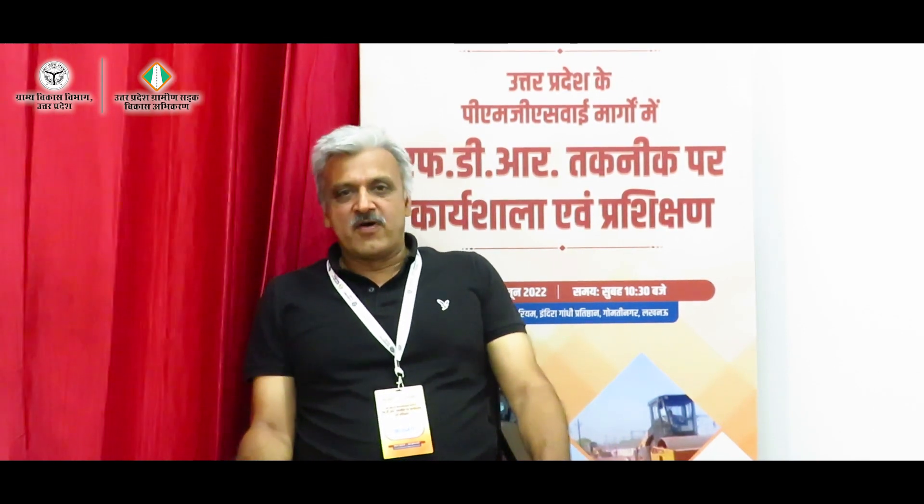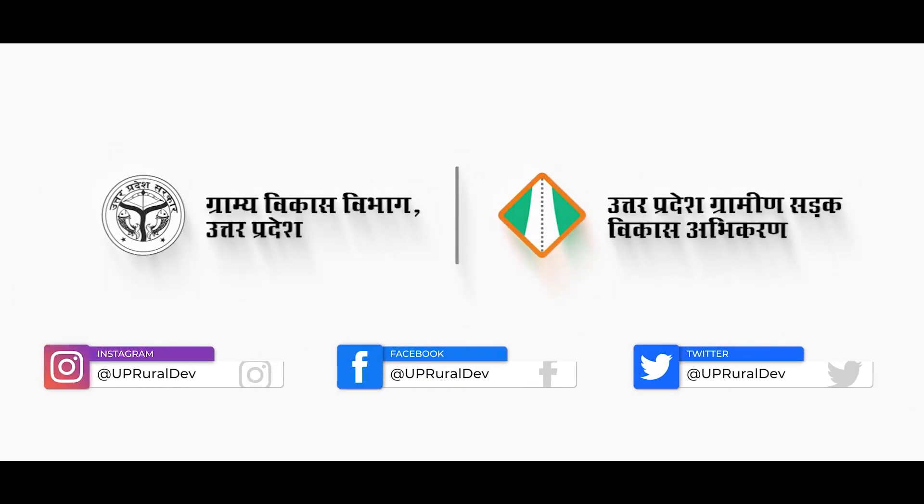Thank you very much. I wish all the best to UPRRDA for this initiative that they have taken. Thank you.